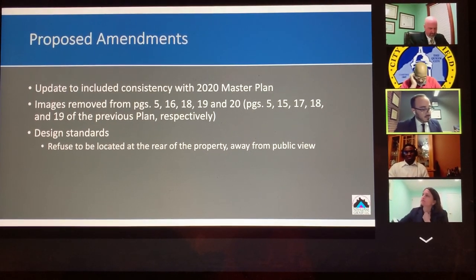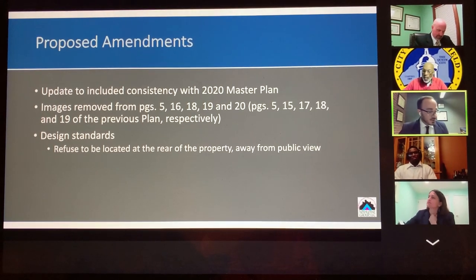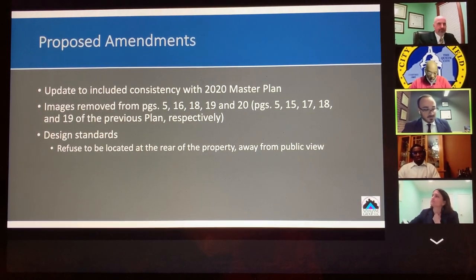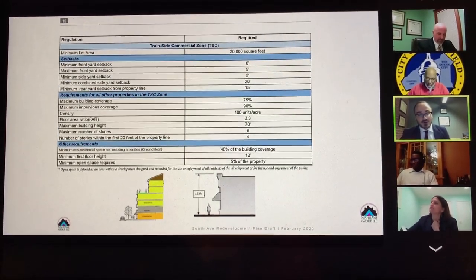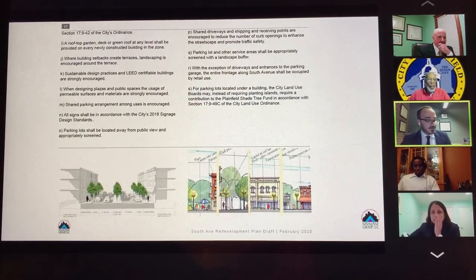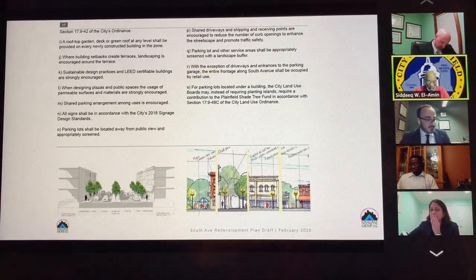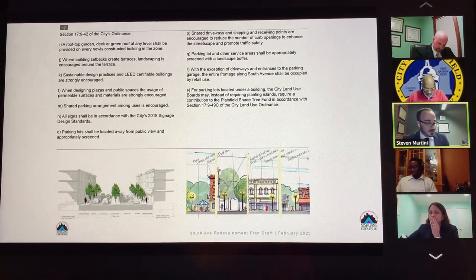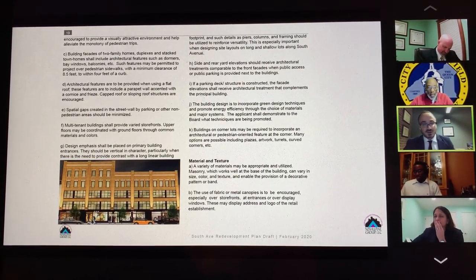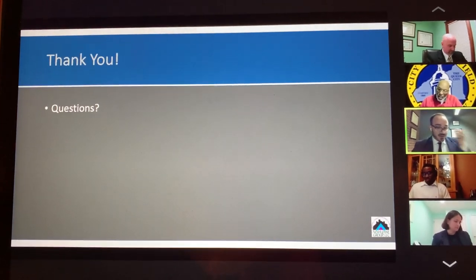Lastly, although not redlined, images located at the bottom of pages 16, 18, and 19 have been removed, along with a photo on pages 18 and 19, and page 5. These images were removed because we felt they no longer depict what the redevelopment plan is trying to achieve, and some of them could be misleading or confusing after review. So we felt it best to eliminate them altogether. That covers all the amendments proposed with this plan expansion. Thank you.